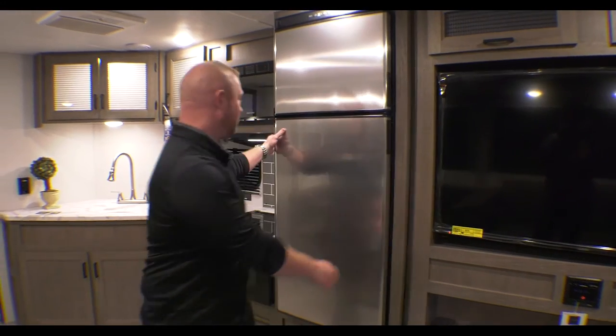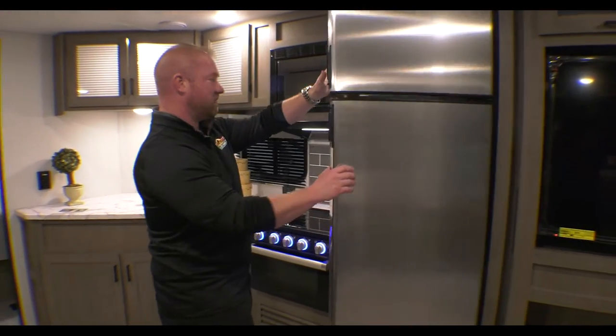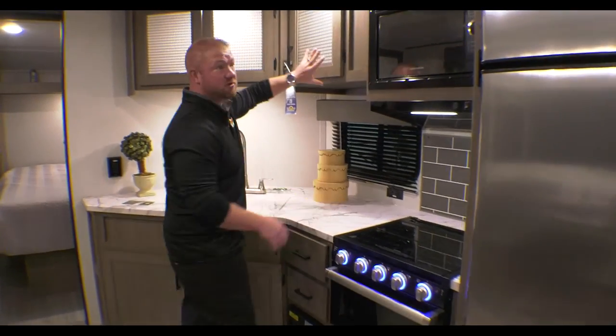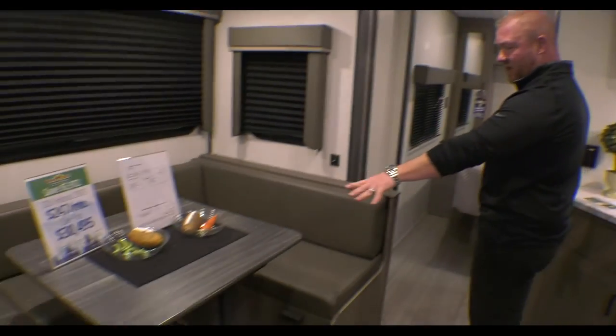Over here, there's a nice big refrigerator and freezer to keep those extra trips to the store down. There's lots of counter space inside, and also lots of storage. You can keep lots of stuff in here, plus a nice big U-shaped dinette.